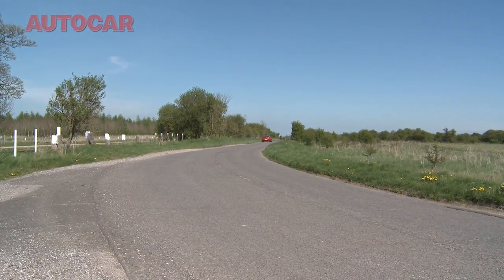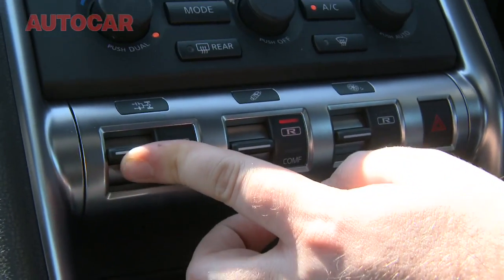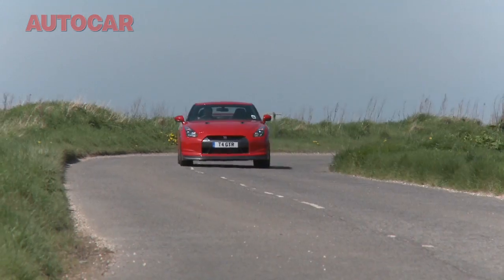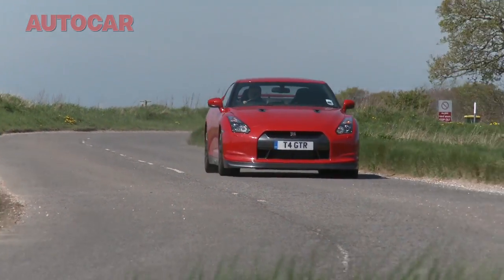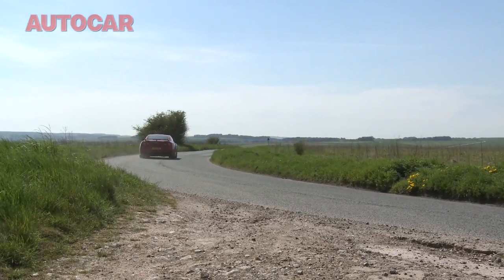The GT-R is absolutely packed with technology - in fact, it's almost obviously too much choice. It's got different differential settings, different damper settings, and different traction control settings. When it's in race mode, it feels a little bit too firm on UK roads, but there's no denying its astonishing pace. I have never driven anything that is so easy to drive so quickly.